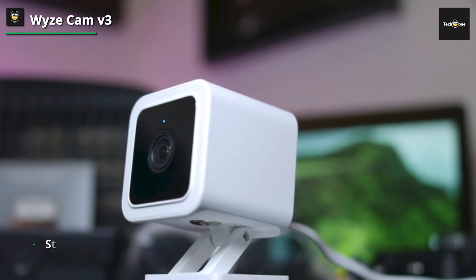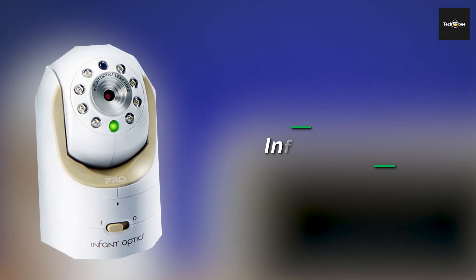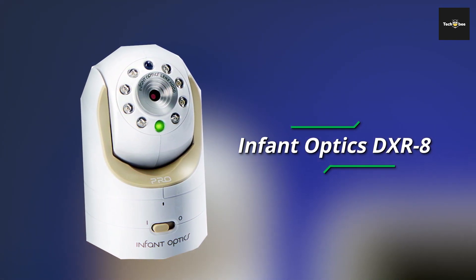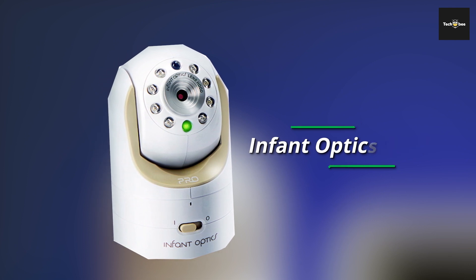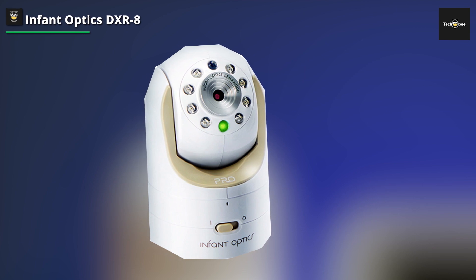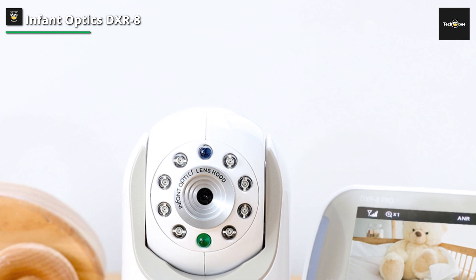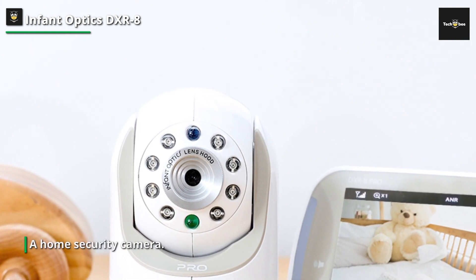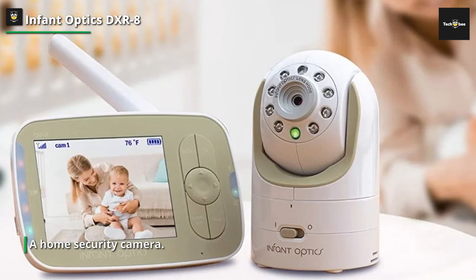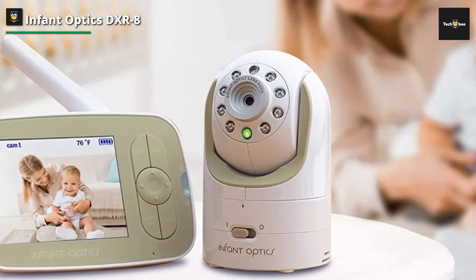Despite being substantially less expensive than many of the other devices we examined, next up we have the Infant Optics DXR5. The room temperature display, two-way audio, remote pan, tilt, and zoom, among other useful functions, are included in this Amazon bestseller. You'll be able to hear your kid in real time even without the screen on. The optical zoom lens allows you to see what's occurring up close, while the wide angle lens is perfect for recording the entire room.